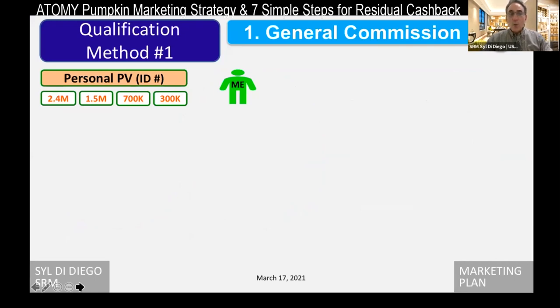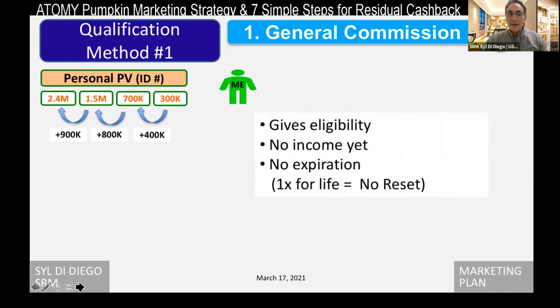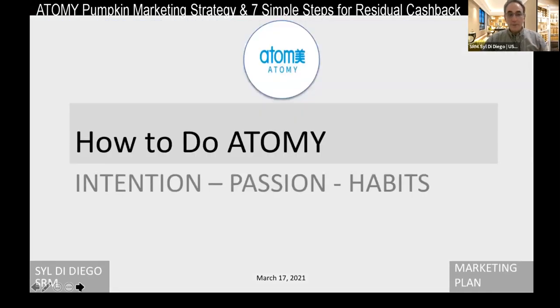Simply, once you get qualified — the first level is 300,000 PV, then it goes up to 700K, 1.5 million, and 2.4 million. That's incremental; to go from 300K to 700K you add 400K, and so on. Once you receive 300,000 points, you become eligible to make a $60 a day check. You don't get income until you're qualified, but the good thing is there's no expiration and no reset — ever. You never lose points from your personal PV, so you're always eligible for a $60 a day check, and as you get more volume, you can make even more money.